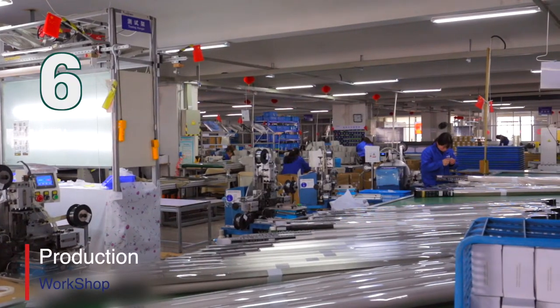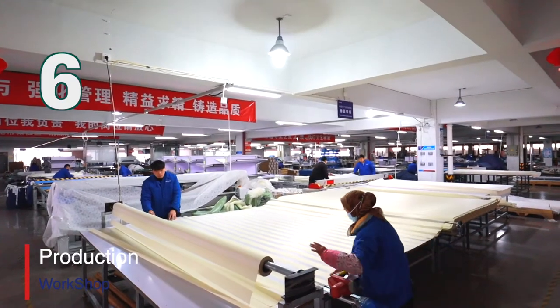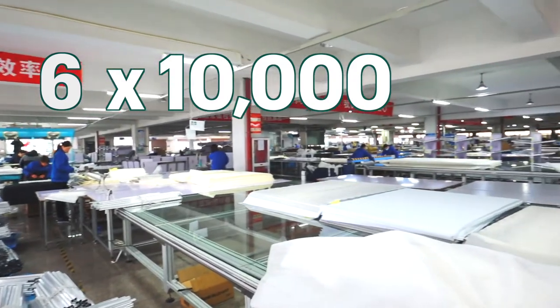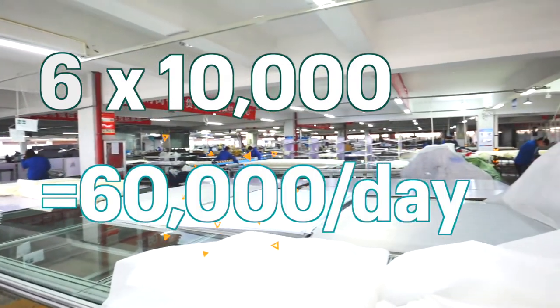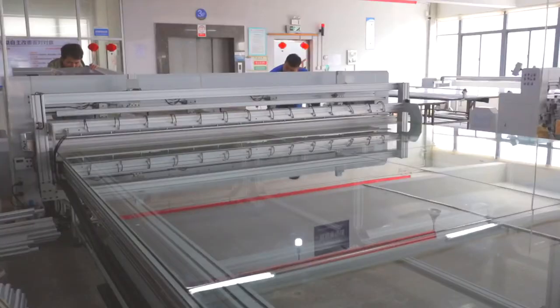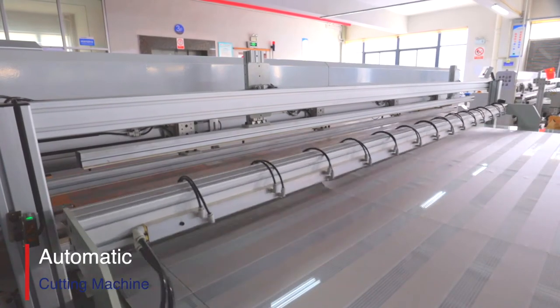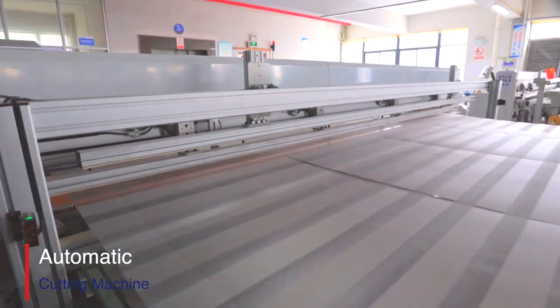Now we have six production lines. Each production line can produce 10,000 pieces of appliance shades, which means we have 60,000 daily capacity. This year we have also imported six automatic cutting machines to improve our efficiency.